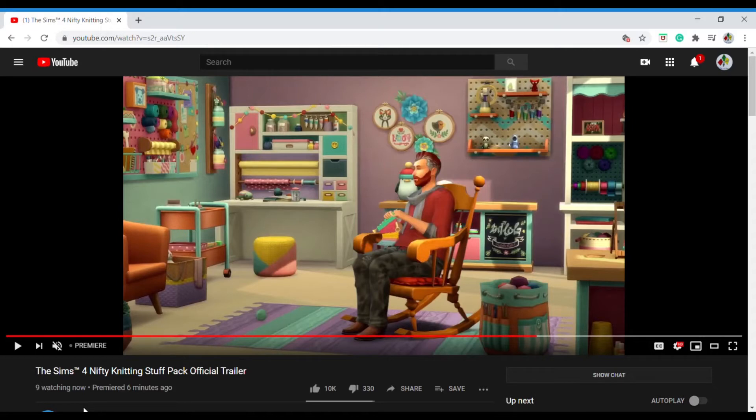When am I ever gonna use this? Besides like a grandma's house or a crafter's house or something. So I don't really know, but it looks nice — I just don't know.